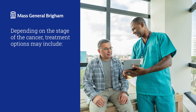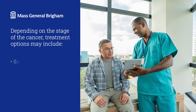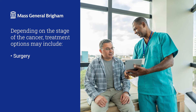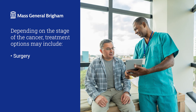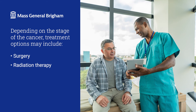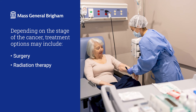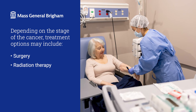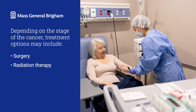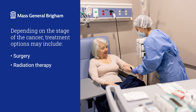If the cancer has not spread and is only in the bladder, treatment options may include surgery to remove the cancer, which sometimes requires removal of the entire bladder. Or radiation and chemotherapy are sometimes indicated to eradicate the cancer cells and allow a patient to keep their bladder. If the cancer has spread to other organs, we usually rely on whole body systemic treatments as opposed to surgery and radiation.